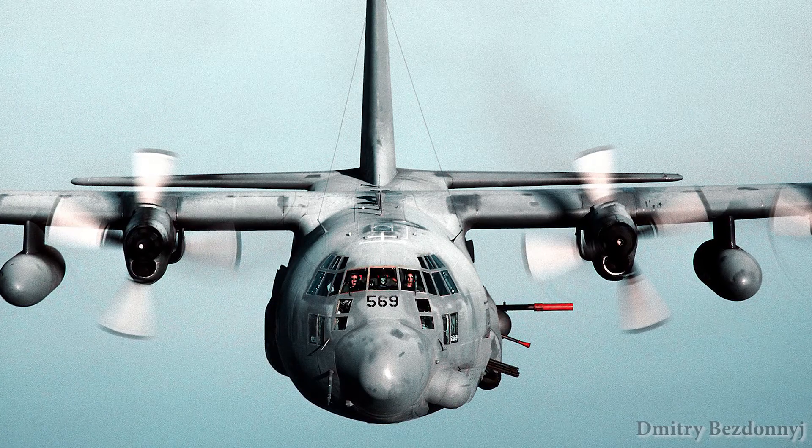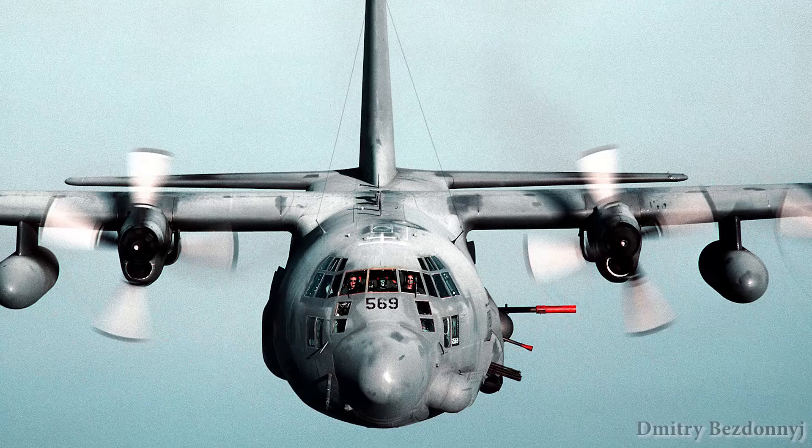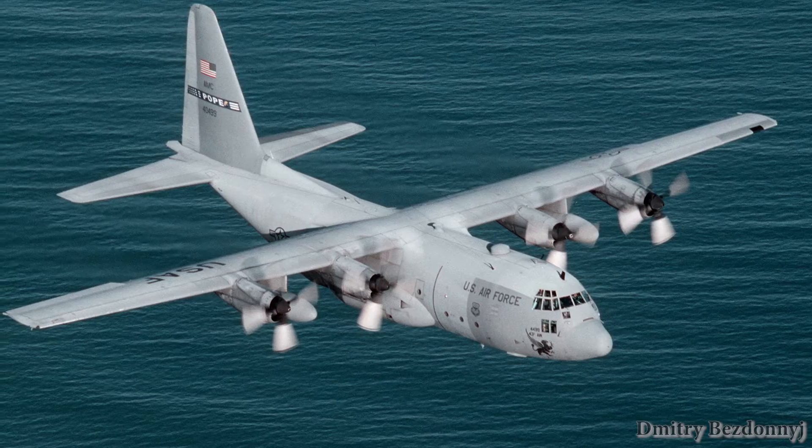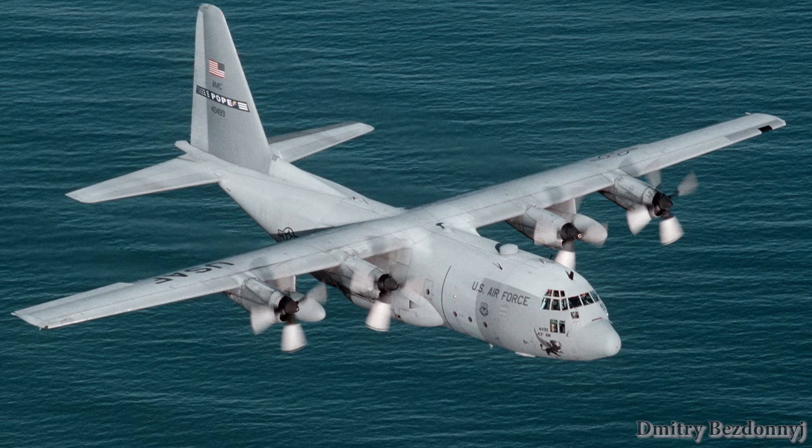The Lockheed AC-130 is an aerial artillery battery for immediate support to army units on the battlefield. It is a variant of the transport plane Lockheed C-130.